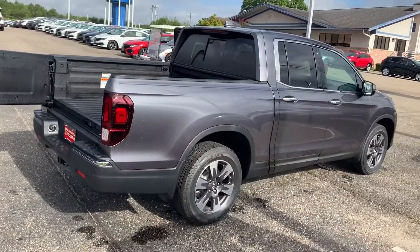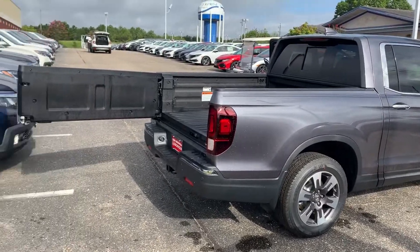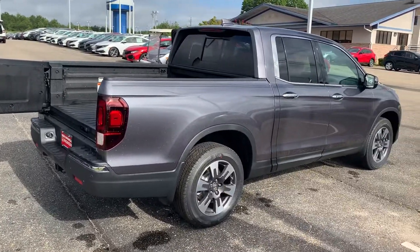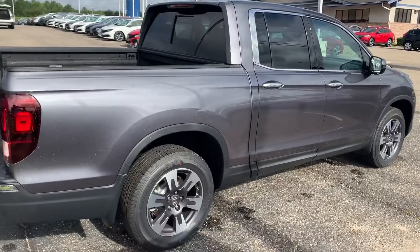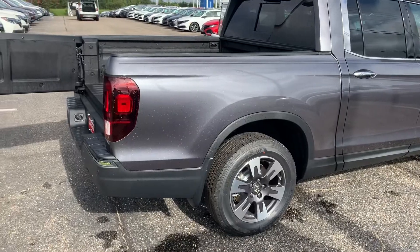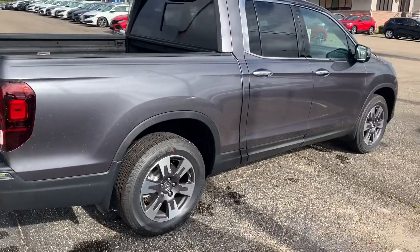Again, this is the Honda Ridgeline RTL-E in modern steel metallic with a black interior. If you have any further questions, please give us a call. You can reach me personally at 334-806-6824. Thank you.